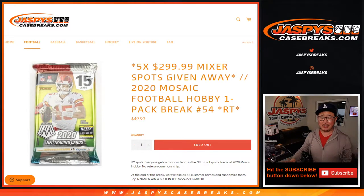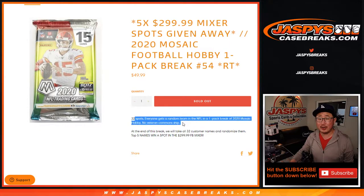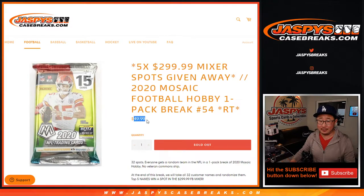Hi everyone, Joe for Jaspi's CaseBreaks.com. Happy Saturday, coming at you with 2020 Panini Mosaic Football Hobby Pack Break number 54. We're going to do a very quick pack break, and at the end — the important part — we're going to re-randomize your names, and the top five are going to win spots in that 20-box off-season football mixer. That's the $300 one — there are two on the site, but this is the $300 one. You can win a spot for a fraction of the price.